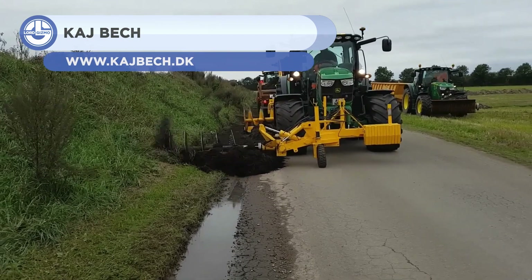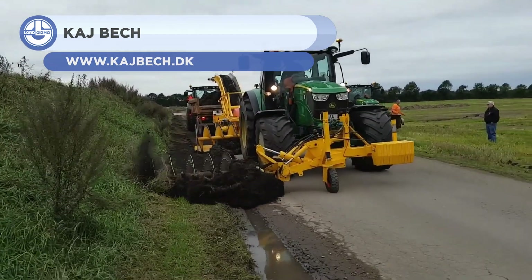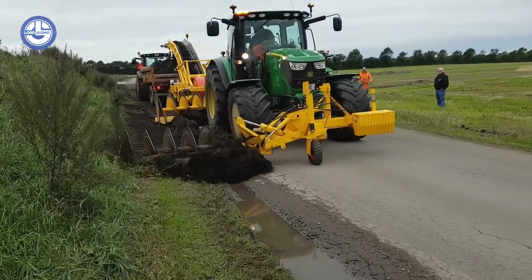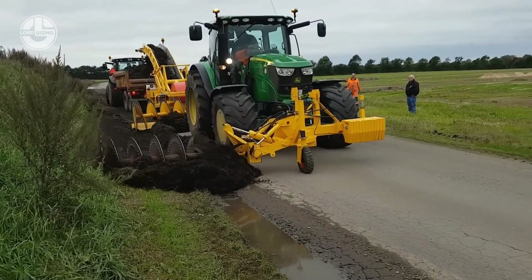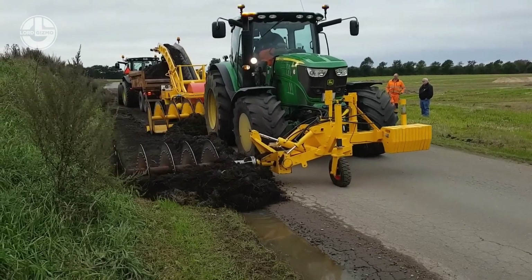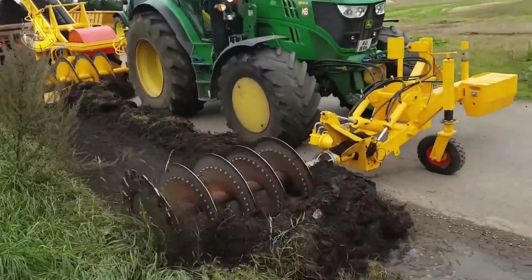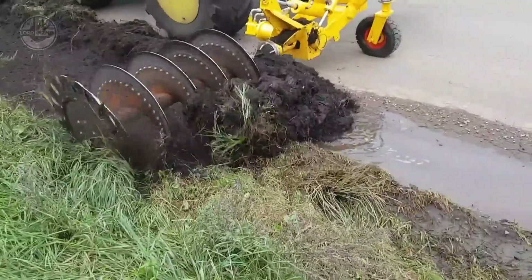First up, we have the Roadside Cleaner from Kajbek. This attachment tool is used to clean and maintain the sides of roads. It is made up of two units. The front unit has a rotary blade that rips up and evens out the uneven vegetated ground. It also moves the material to the side while it is being processed.